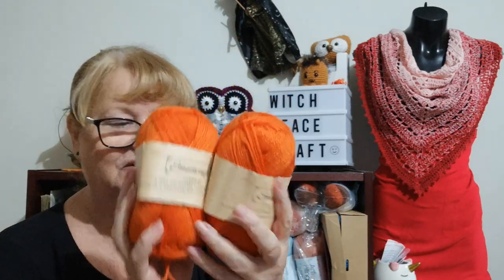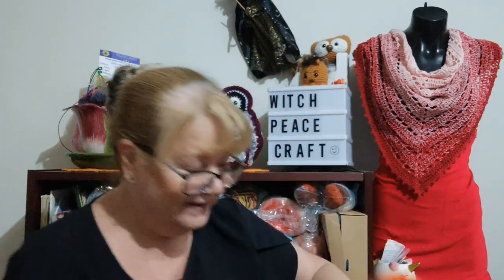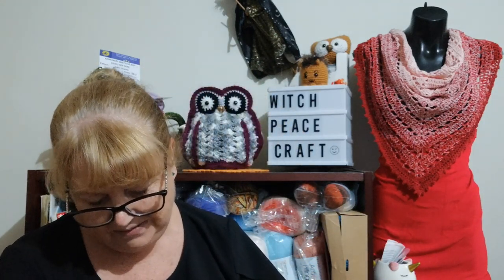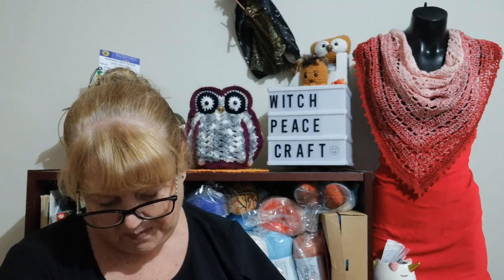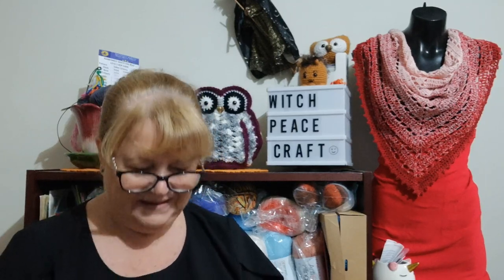And then there are four balls of Smart Craft yarn in my favorite color - orange! There are four of them. I've never seen Smart Craft yarn. The color - it says 'Pumpkin,' eight ply, 100 grams, 100% acrylic. So there you go - that was my happy news today. It arrived late yesterday and I thought I'd do a video today just to touch base.